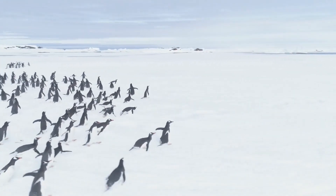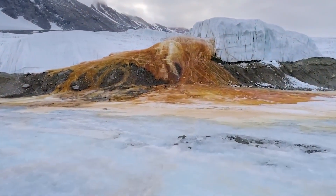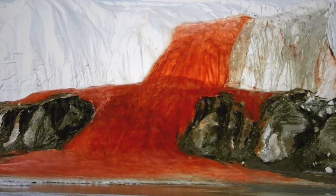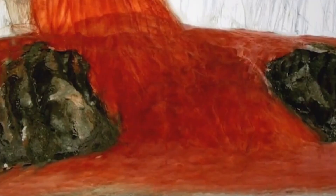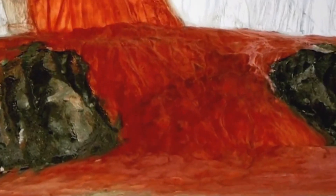Let's head to Antarctica to see something truly amazing. In one of the most remote parts of the world, you'll find Blood Falls, a stream of red water flowing from a glacier. It's not real blood, but the sight is eerie and mysterious. So why is the water so red, and how does it flow in liquid form despite the frozen landscape?